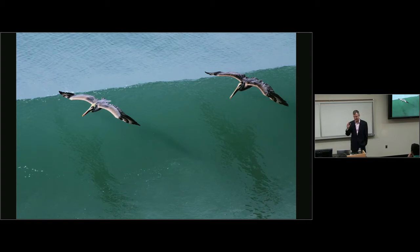Pelicans will go thermal soaring — you'll see them in Nevada and near beaches. These pelicans appear to be doing ridge soaring or orographic soaring, where an offshore wind kicks up off a wave. There's an upward component of wind as it follows the slope of the wave, and they soar in that upward component.